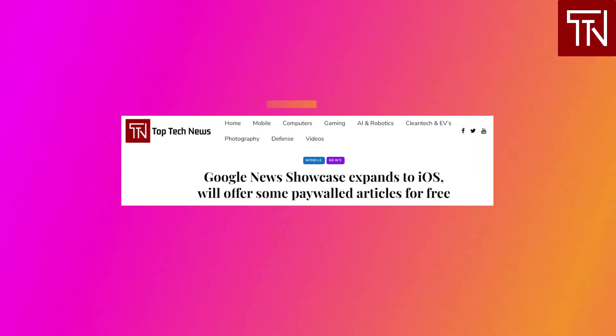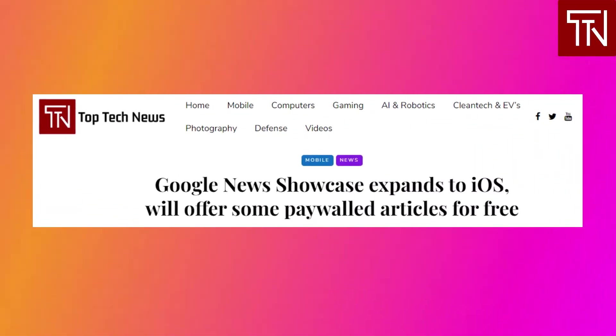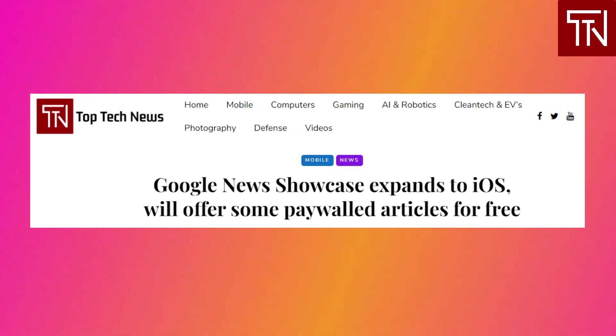The Google News app is also surfacing relevant local and national publications in the primary For You feed, while the Newsstand tab is adding a dedicated area to discover new News Showcase publications. After rolling out to Android in recent weeks, Showcase is now available in Google News for iOS and will be coming soon to Google Discover and news.google.com. Publishers will also benefit from new metrics in Search Console. Google reports a near doubling in publications signed up for News Showcase since it launched two months ago, with close to 400 news publications in countries including Germany, Brazil, Argentina, Canada, France, UK, and Australia.